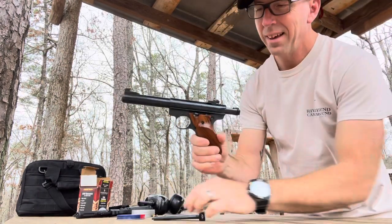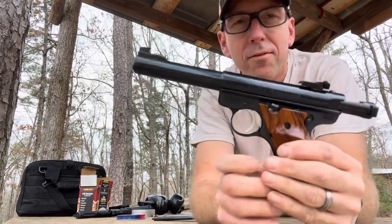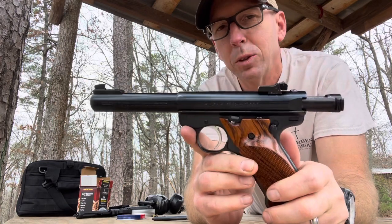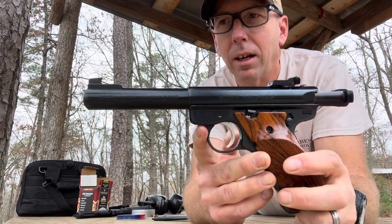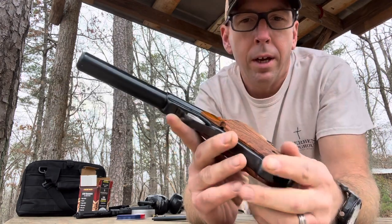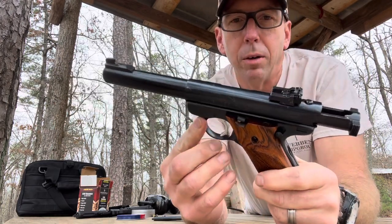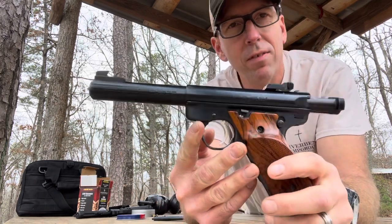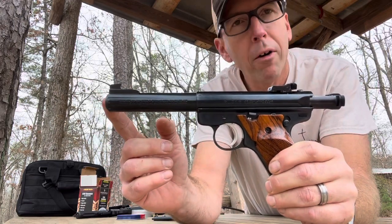I'm out here today shooting probably one of my favorite firearms — this is a Ruger Mark II. I've had this pistol for about 10 years and I would be willing to bet I've probably got close to 20,000 rounds or better through it. It's bulletproof. Ruger's been making these since I think 1949 or 1950, some sort of variant.